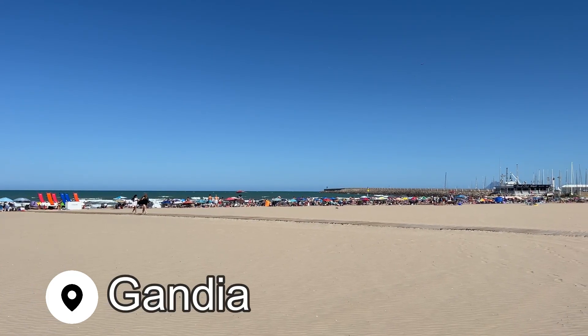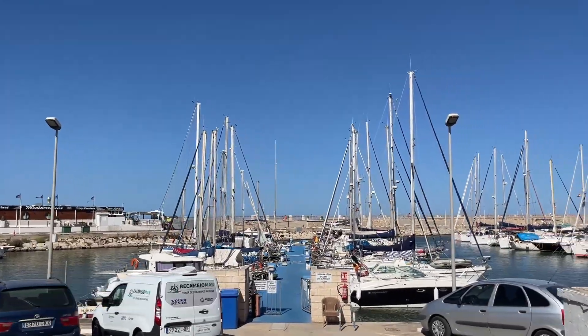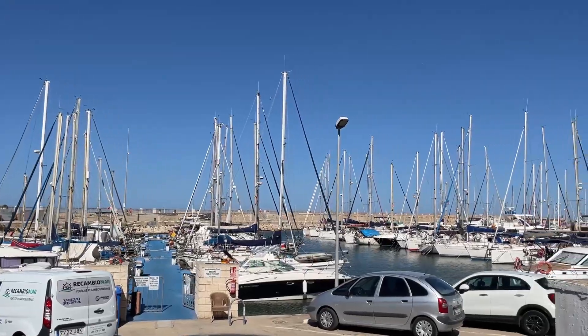Another amazing beach town not to miss is Gandia. I hopped on the Cercanías train from Valencia and it took about an hour to get here. There's an old town to explore, which I'm doing now at the convent. And then a 15-minute bus ride away is one of the most beautiful beaches, so I've heard — I'll go check that out this afternoon. But first, let's explore the downtown.